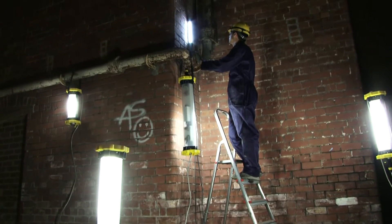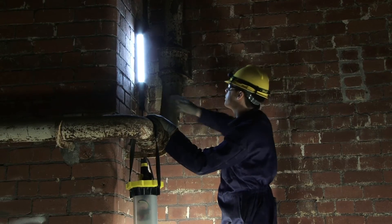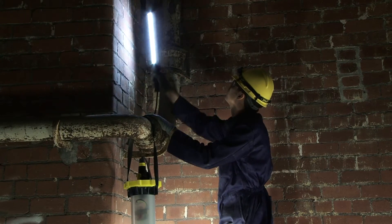A Zone 0 certified handheld inspection lamp is also available, giving ultimate safety in the most hazardous environments.